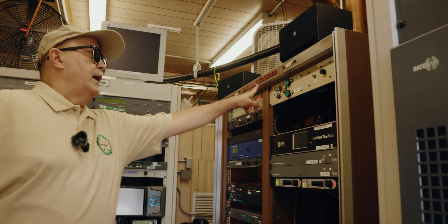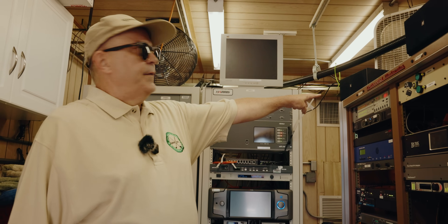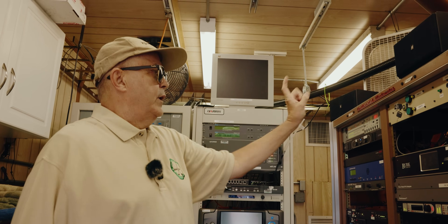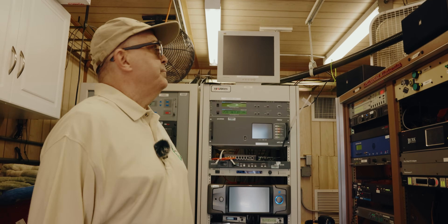This is one of the original Continental racks. Interestingly enough, this one's labeled on the front as rack one and this as rack two, but if you go on the back, it says this is rack one and that's rack two. Go figure.